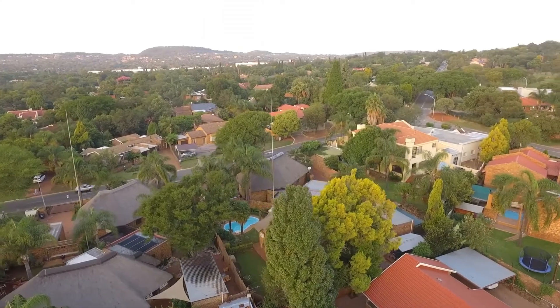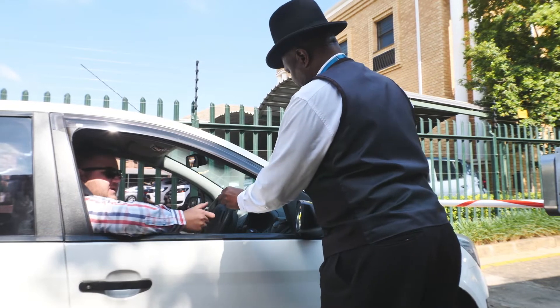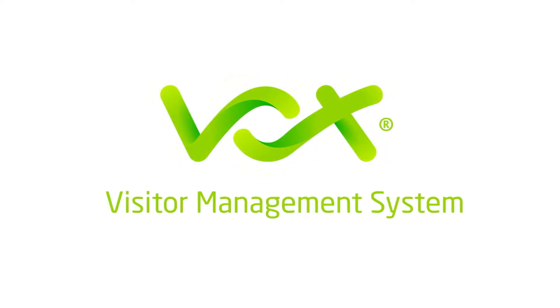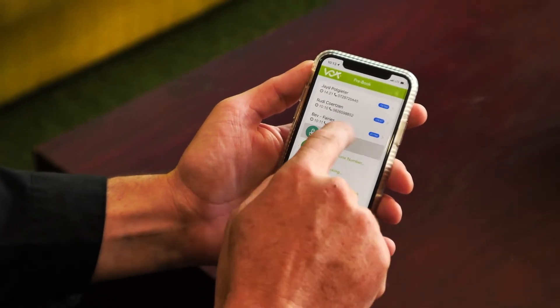You pride yourself on managing a safe and secure estate or complex that its residents call home. But is the current security access system providing you with the right security controls? Vox's Visitor Management System, or VMS, allows you to manage your security access in the most convenient and cost-effective way.